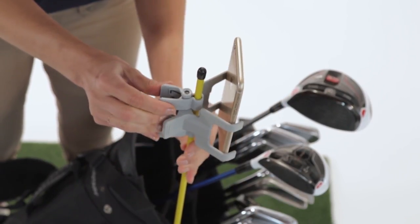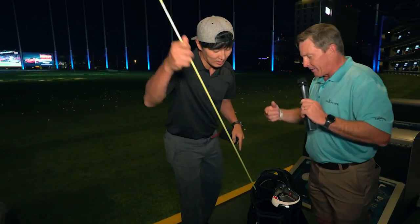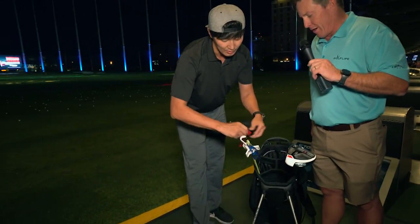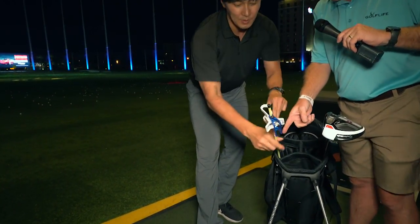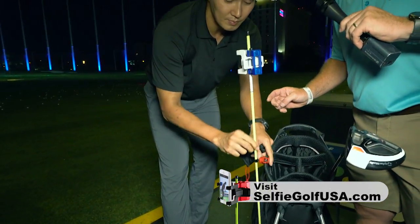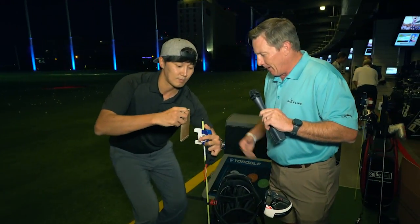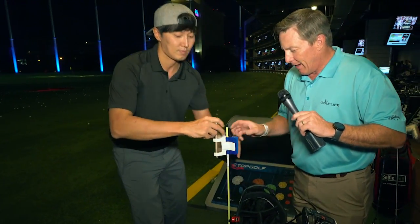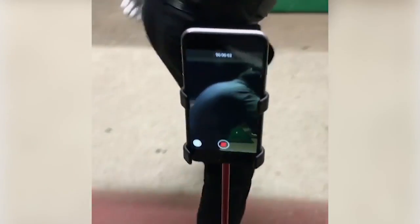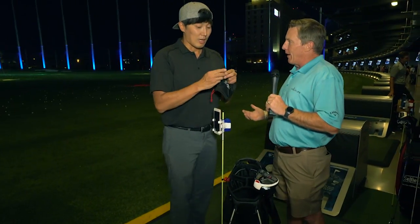Very easy, simple. He's going to take this and attach the Selfie Golf like this. Right on there. Check this out — we've got this little clip. This clip goes right in there. Really simple, on your golf bag. Away we go. There's the smartphone — we're pointing it at you. You step up there, record your video, and you can record your swing and watch it back. What a wonderful product.